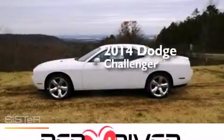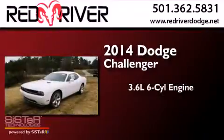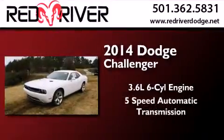This is a brand new 2014 Dodge Challenger. It has a 3.6-liter 6-cylinder engine and a 5-speed automatic transmission.